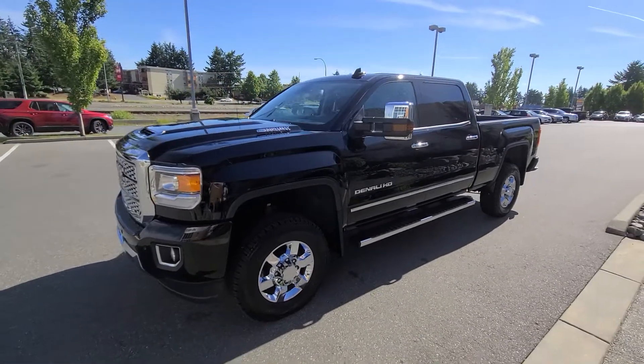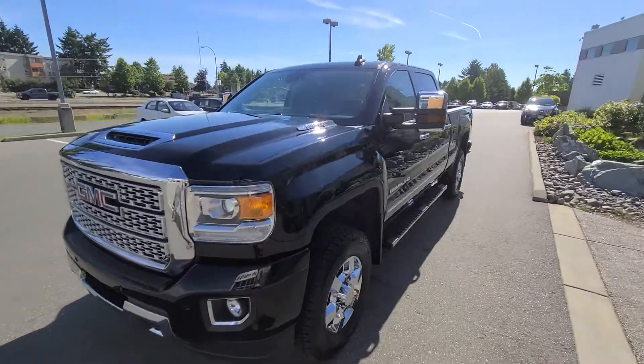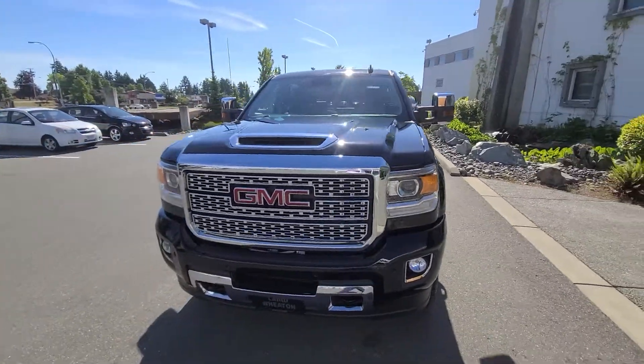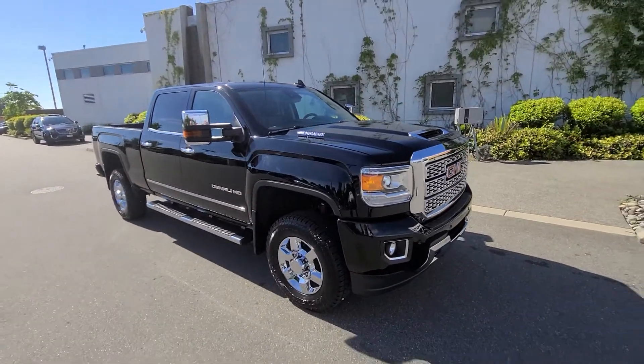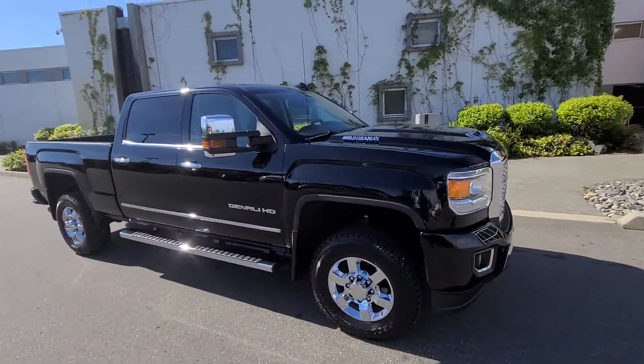Hey Ashley and Coulter, Stephen here from Laird Wheaton GM. Just down here at the 2019 Denali Heavy-Duty Duramax that you guys are looking for. Just gonna take a walk around the vehicle, then step inside to show you the inside design and condition.